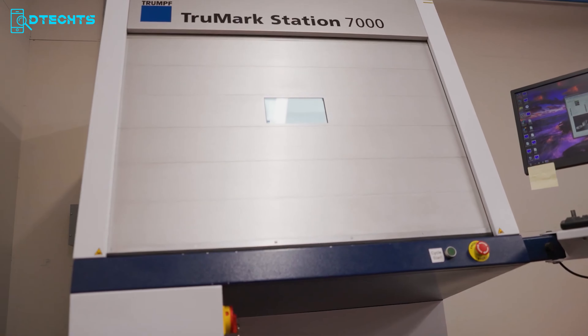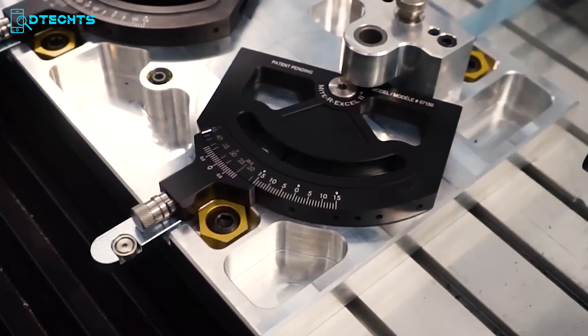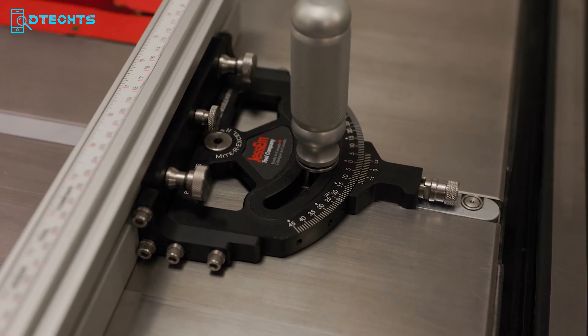Made entirely in-house in North America, this durable and reliable miter gauge is the only one you will ever need.